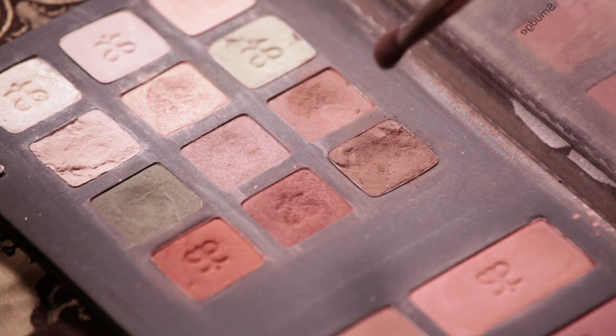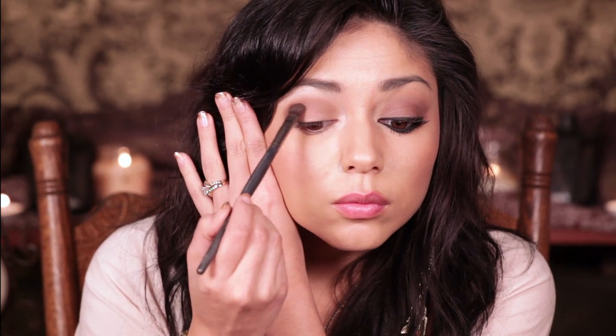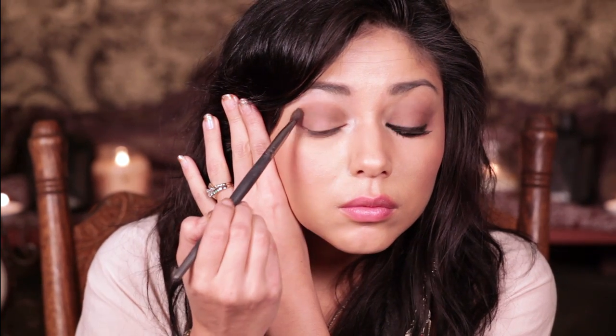Taking my Arban shading brush, I am going to select a darker brown color called Smudge and I am going to work that darker color into my eye crease.